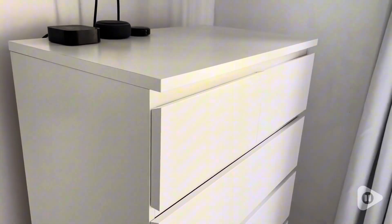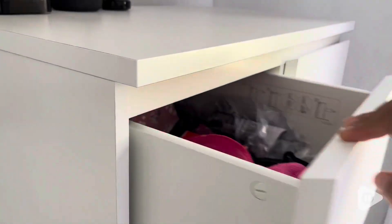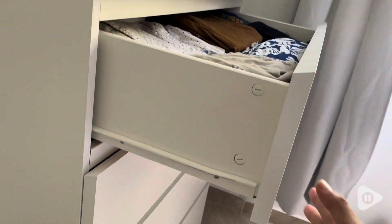It has six spacious drawers which are perfect for storing everything you might have lying around, like clothes, accessories, or toys if you have children. I really love how smooth the drawers glide, and the top surface is great for displaying some decorative pieces.